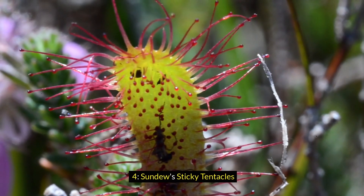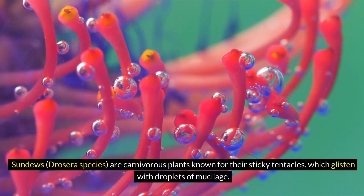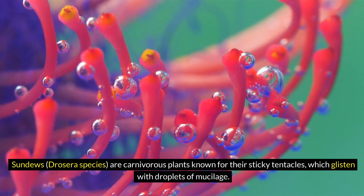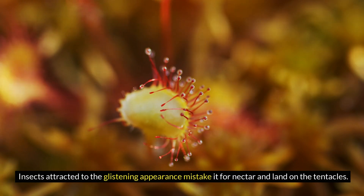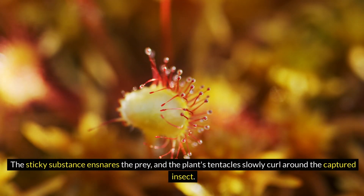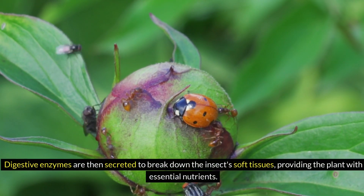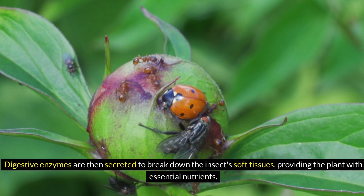4. Sundews' Sticky Tentacles. Sundews, Drosera species, are carnivorous plants known for their sticky tentacles, which glisten with droplets of mucilage. Insects attracted to the glistening appearance mistake it for nectar and land on the tentacles. The sticky substance ensnares the prey, and the plant's tentacles slowly curl around the captured insect. Digestive enzymes are then secreted to break down the insect's soft tissues, providing the plant with essential nutrients.